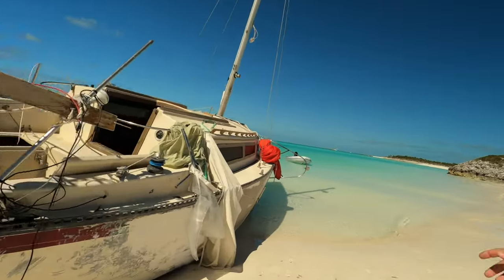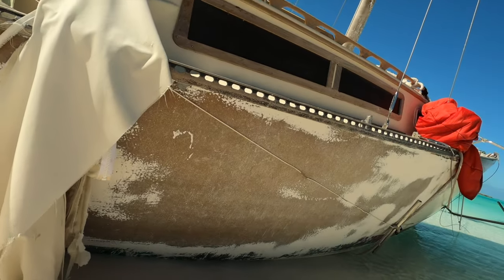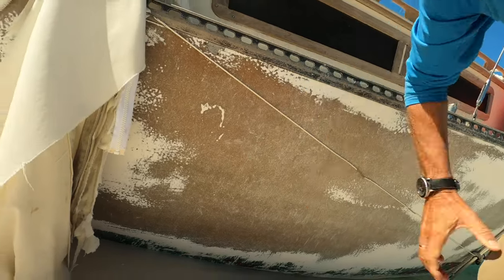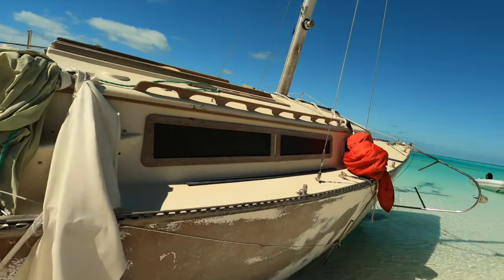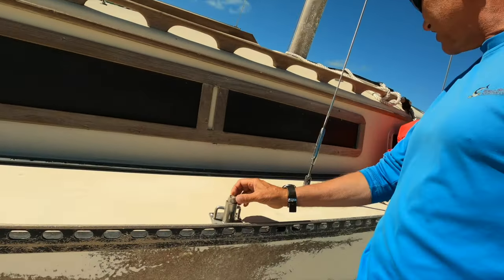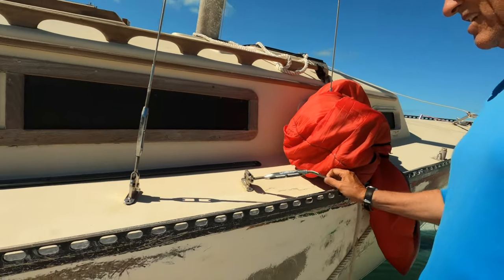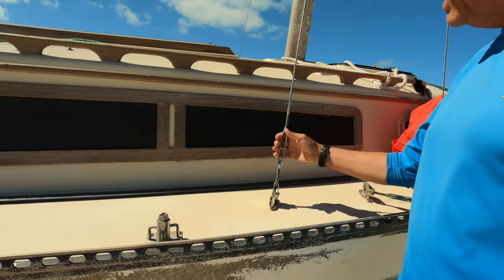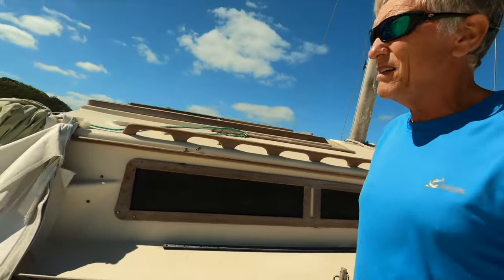If you look here, you can really see — all the gel coat is worn off the boat, it's right down to the raw fiberglass. And that's from rubbing in the sand. So it's been laying on the sand. It probably broke off all the stanchions on the side here. Look at this — here's the turnbuckle for one of the stays. This one's still in good shape, but it's seen a lot of trauma and force.